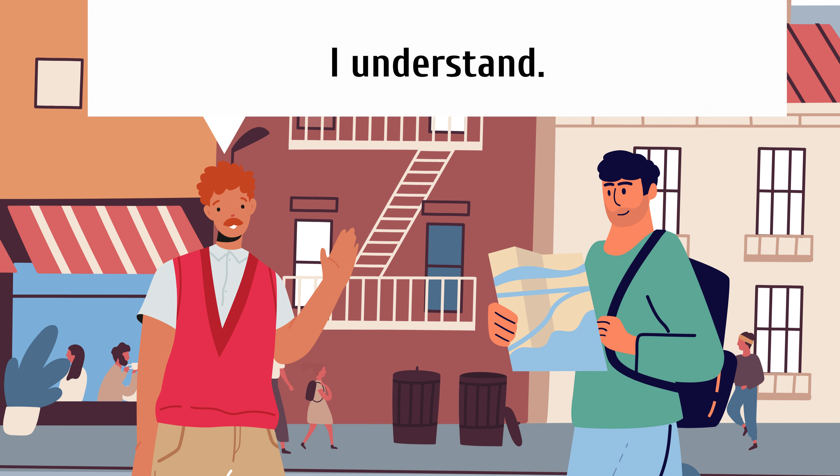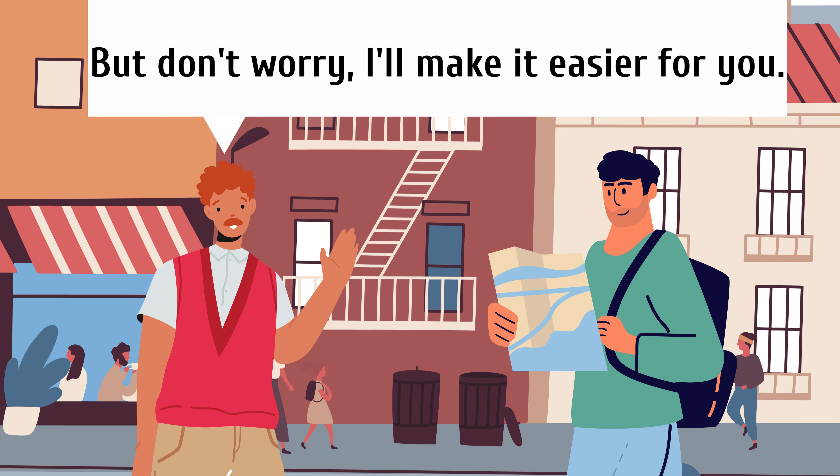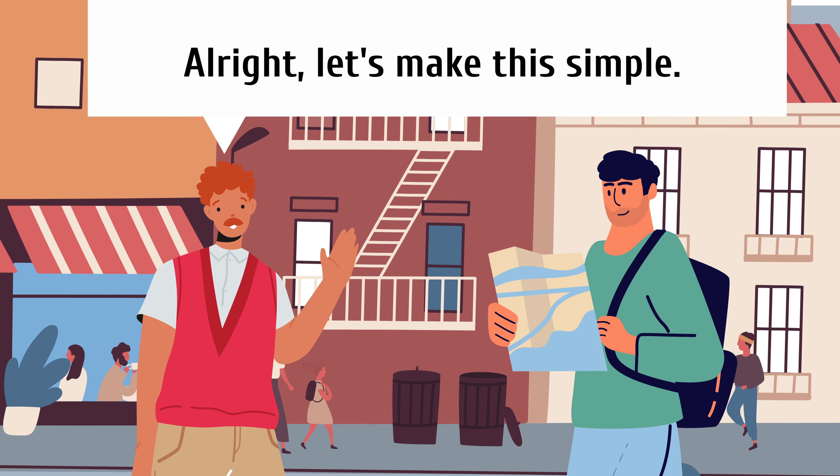I understand. This city can be a bit of a puzzle if you don't know your way around. But don't worry, I'll make it easier for you. All right, let's make this simple.